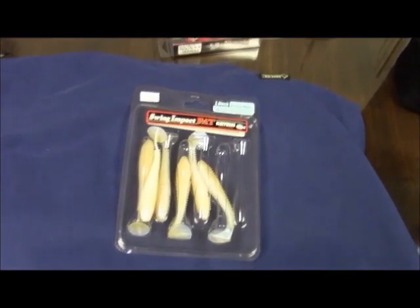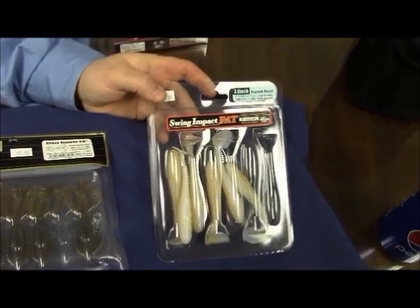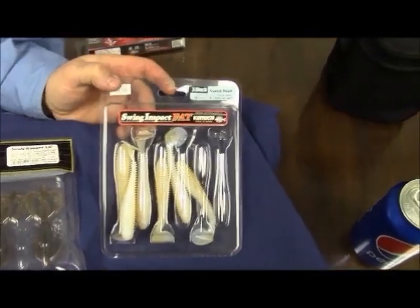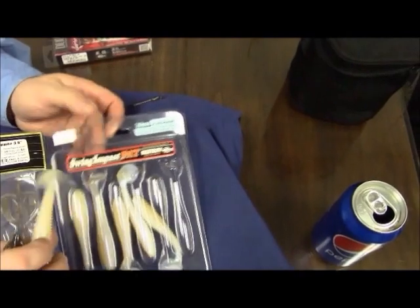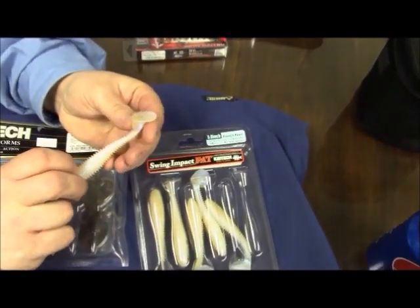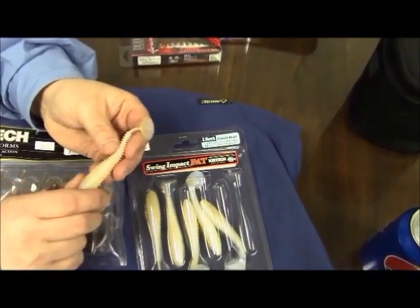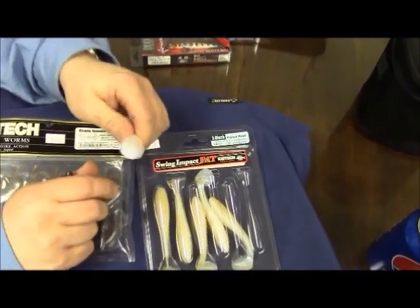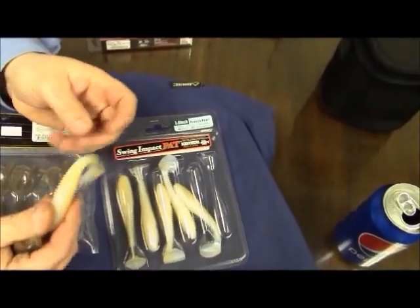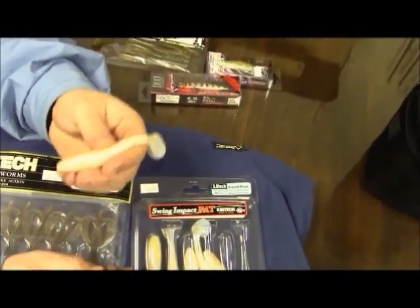Moving on in the soft plastics market, one of our favorites here in the shop — and probably worldwide — would be the Kytec line of baits. They've got some new colors out in the Fat Swing Impacts, which are no longer a secret. This is a French Pearl. This color has some color to it with the pearl, and it also has a kind of purple hue that when in the water, it just has an aura that goes around it. From the back, you can see it on the tail as well. I'm excited to fish these baits this year. I'm sure they're going to work just as well as most of the other colors that Kytec has in their lineup.